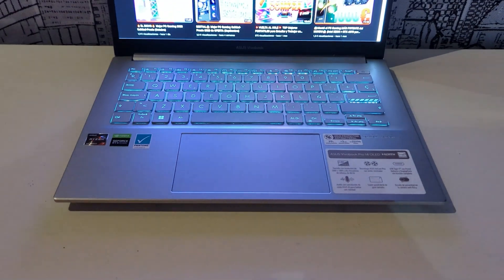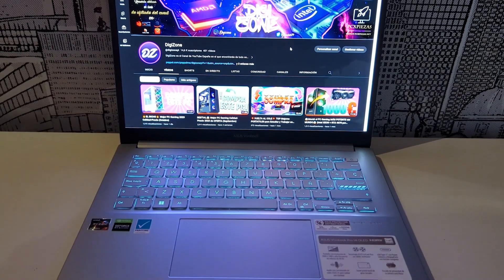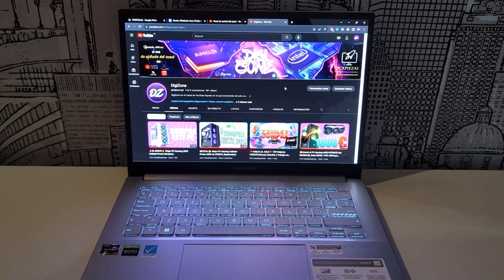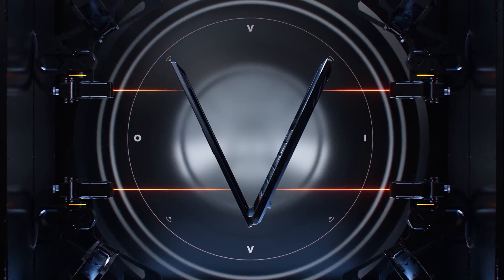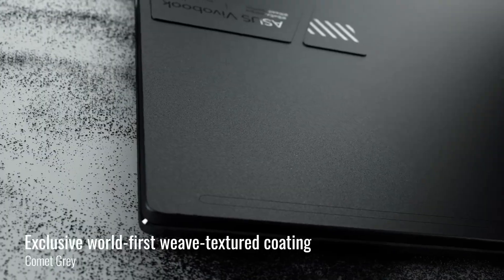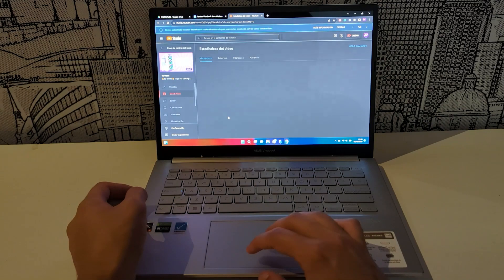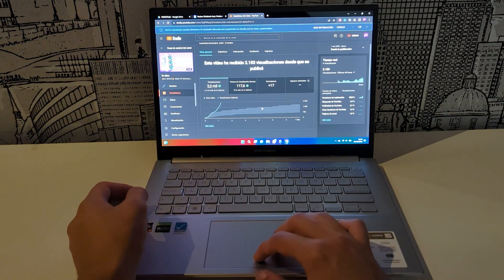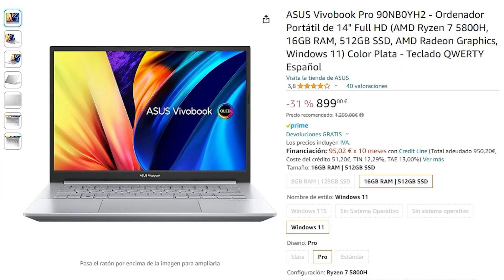If the OLED screen is the best thing about this laptop, the specifications would be the second best. I reiterate that we are discussing a model costing less than $800, equipped with an 8-core Ryzen 7 5800H processor and a 4GB RTX 3050 graphics card. It is uncommon to find an Ultrabook with a dedicated graphics card, let alone an RTX 3050, at such a light weight. These are components from the previous generation, but they still hold a lot of value, especially within the Ultrabook market and at this price point.